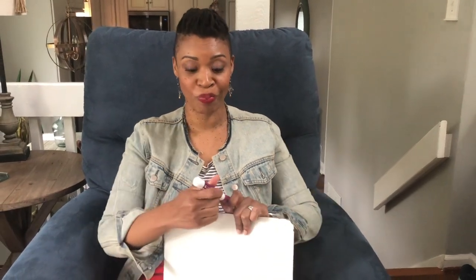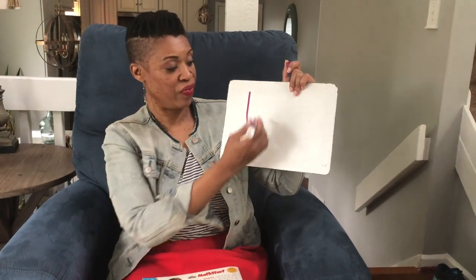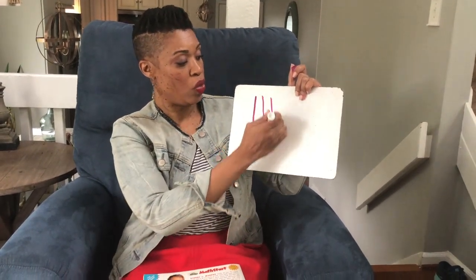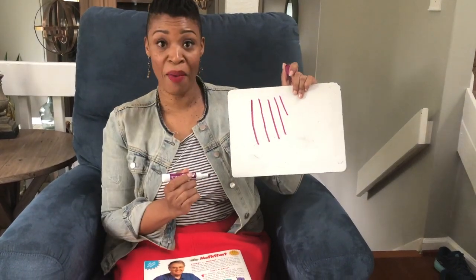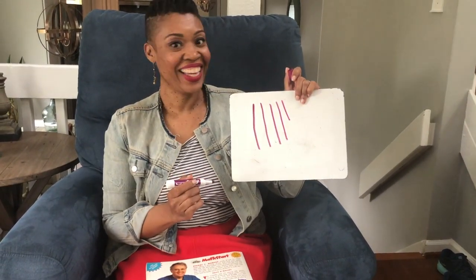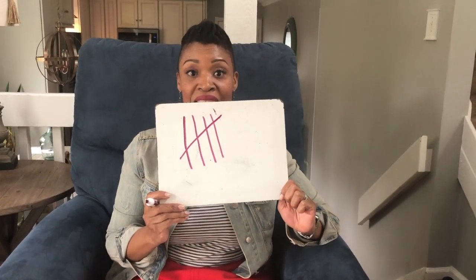A lot of you may remember but I'm going to show you on this whiteboard. So we have one, two, three, four — oh, do I do five that way? No. We make a slash. So every time you see this you know automatically that it is five tally marks.